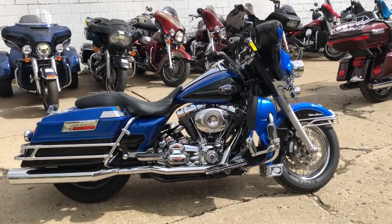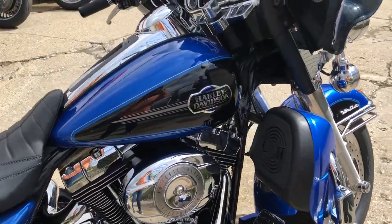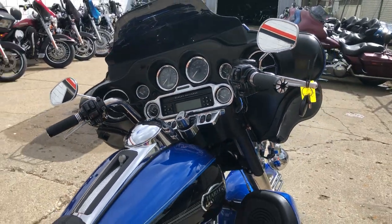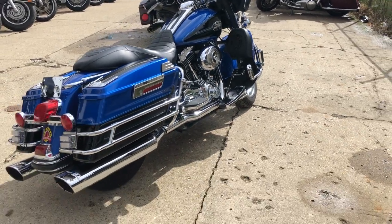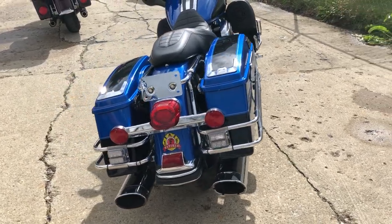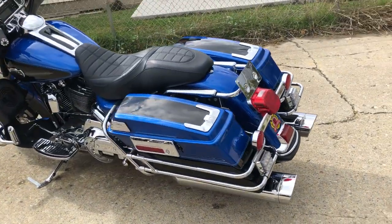Hey everybody, thanks for checking out Approval Power Sports. Look at this bike we have here today. It's a used Harley-Davidson Ultra Classic, and it's a 105th Anniversary Edition. This is a hard-to-find bike and a hard-to-find color. The Pacific blue and black paint definitely go good together, and it's got tons and tons of chrome. It's a sharp, hard-to-find bike loaded with thousands of dollars in extras.